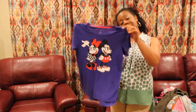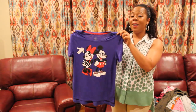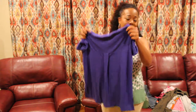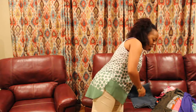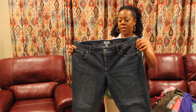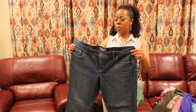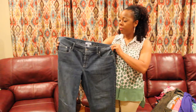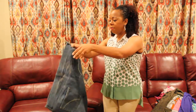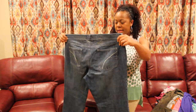This is a Disney shirt. How fitting because we were down in Orlando, so of course we had to find a Mickey and Minnie shirt. And I have a pair of plus size women's jeans — again, do not sleep on the plus size. Plus size people need clothes too, and they want stuff that is fashionable and trendy and not outdated. These are Old Navy, size 18.